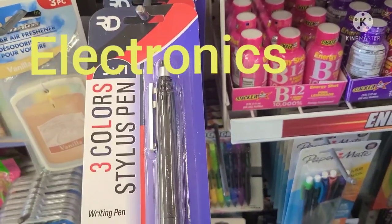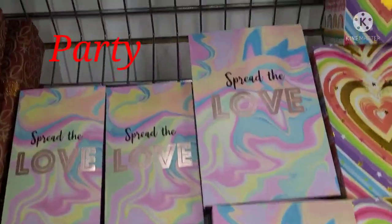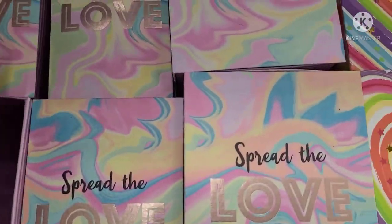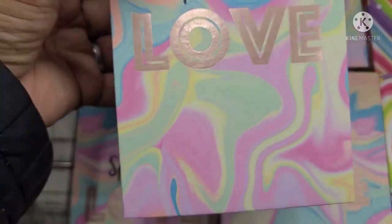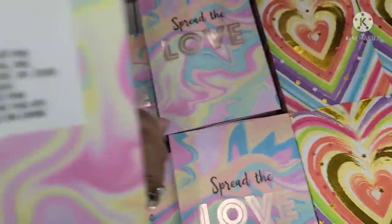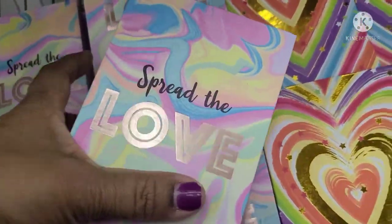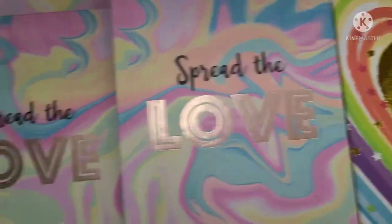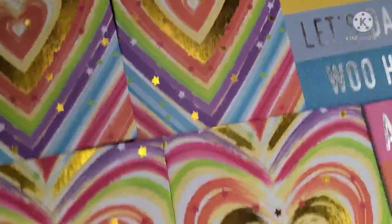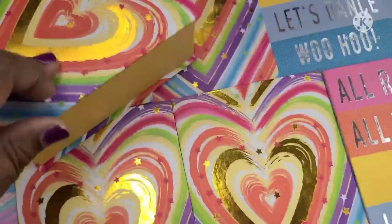The Royal Deluxe 3-in-1 stylus pen — writing pen and stylus pen. And these gift boxes are amazing — this one says Spread the Love with beautiful rose gold foil. They come in large, medium, and small. Then they got this beautiful hot one in large, medium, and small. They all attach, which is really, really nice — no more losing your cover. Then they have one that says All Rainbow, All the Time, XOXO, Let's Dance, in large, medium, and small.